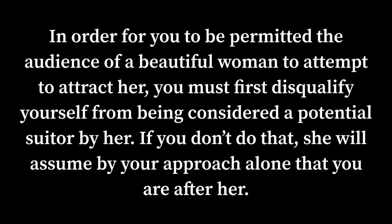In order for you to be permitted to the audience of a beautiful woman and attempt to attract her, you must first disqualify yourself from being considered a potential suitor by her. If you don't do that, she will assume by your approach alone that you're after her. I thought this was brilliant — I don't know if he's the first guy to talk about this, but I thought it was brilliant.